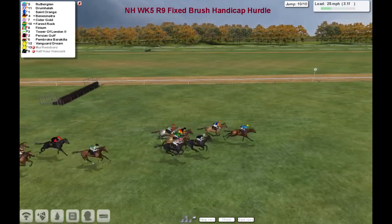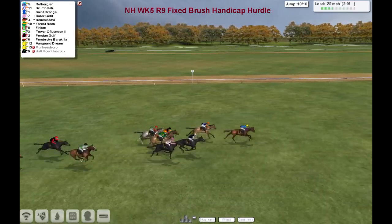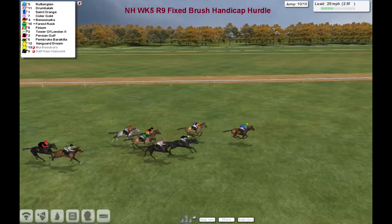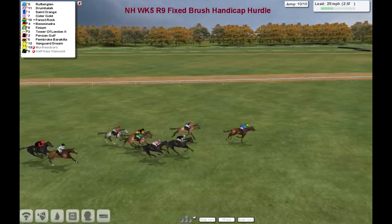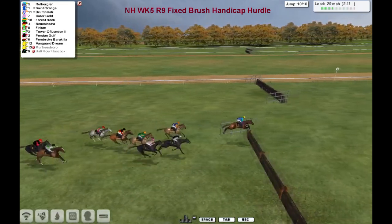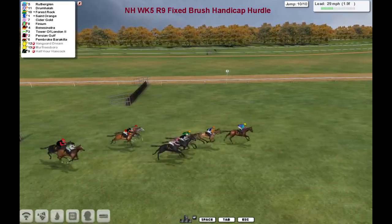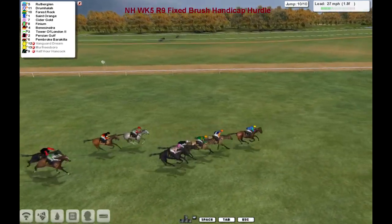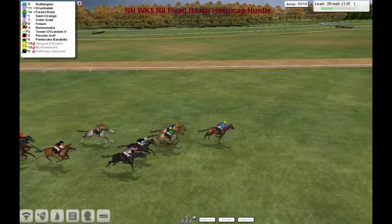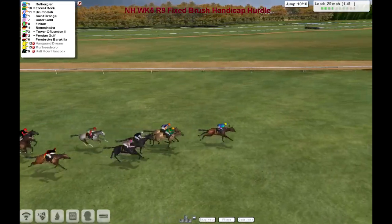They've got about three furlongs still to go. Rutherglen kicks for home, Rutherglen goes two lengths clear. It's Rutherglen in the lead now by two lengths to Drumhala in second. Saint-Origin's third. Cidergold trying to run on in fourth, then comes Forrest Rock. They come down towards the last and now Rutherglen jumps it but he didn't jump it very well. And now Drumhala comes back again. It's Rutherglen, Drumhala, then Forrest Rock, Saint-Origin, Cidergold, and it's into the final furlong now.